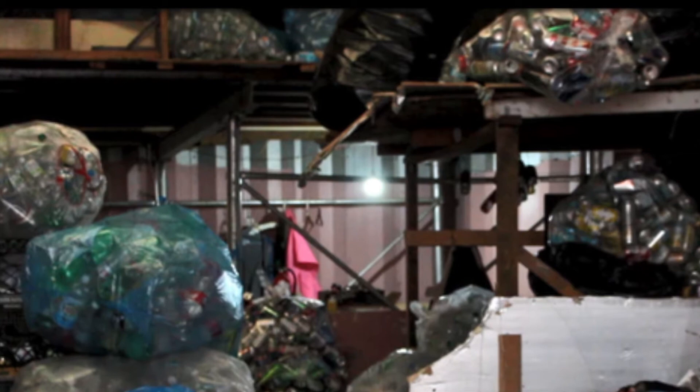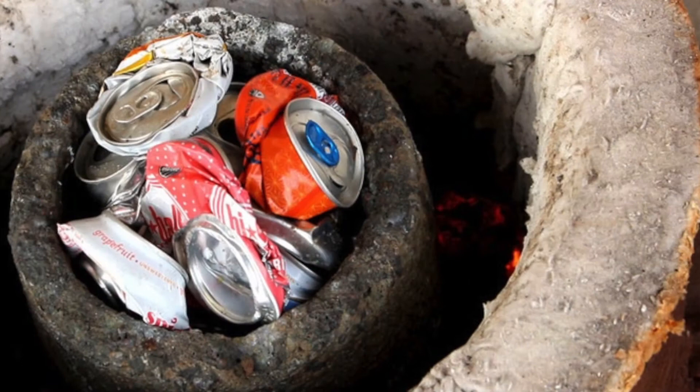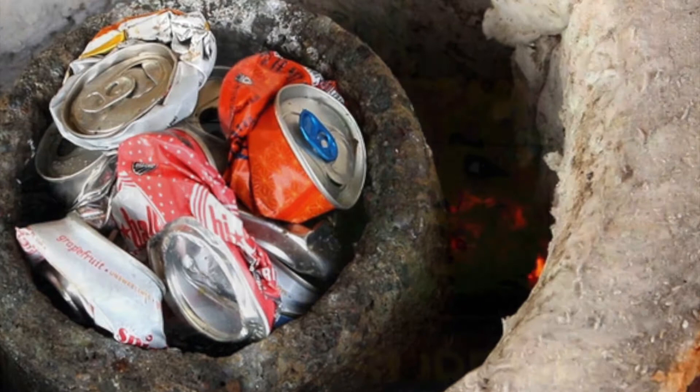At Hofstra we set up different collection bins on campus and students could drop off cans for the project that would then get melted down. We also worked with a number of Girl Scouts and elementary schools and different community groups as well. In the end we supplemented the cans we collected with additional aluminum ingot from Lancaster Foundry Supplies.